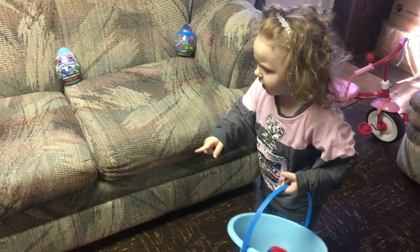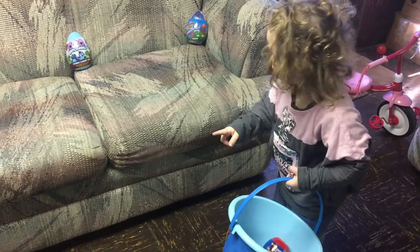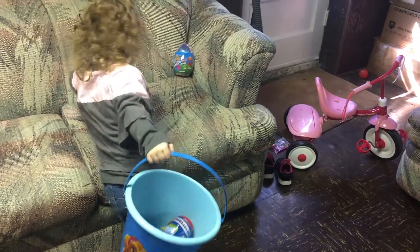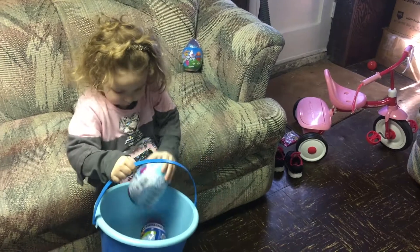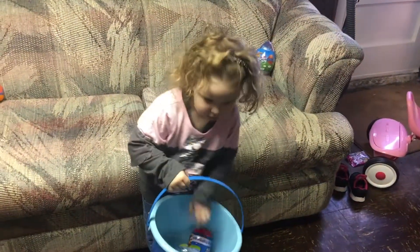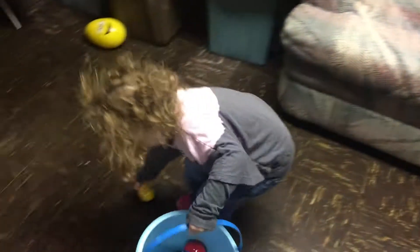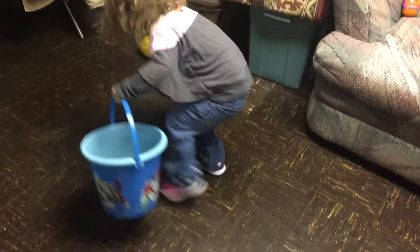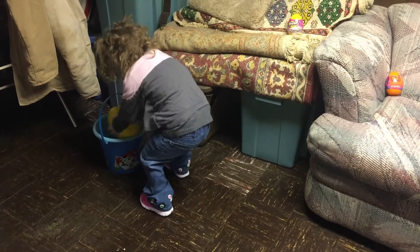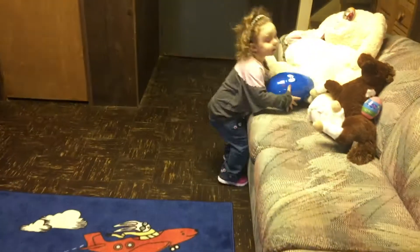Oh my! What is that? What is that? We made these Hatchimals! Hatchimals! Baby! There's a big one! Another big one!